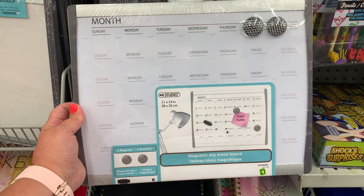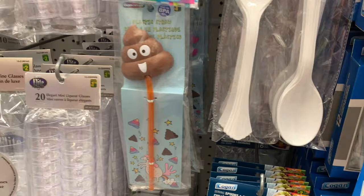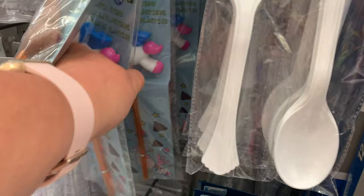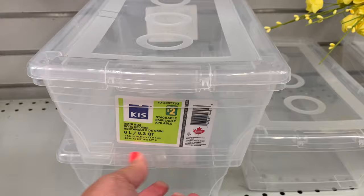This poop straw caught my attention but they also had it in a unicorn — tacky but cute! And they had lots of shoe boxes — a great way to keep organized. They stack one on top of the other and you can see through them.